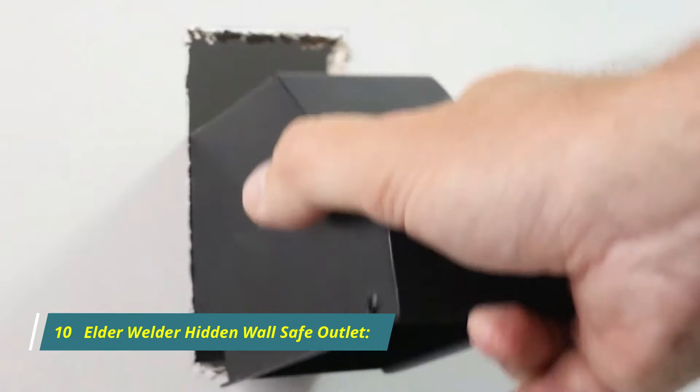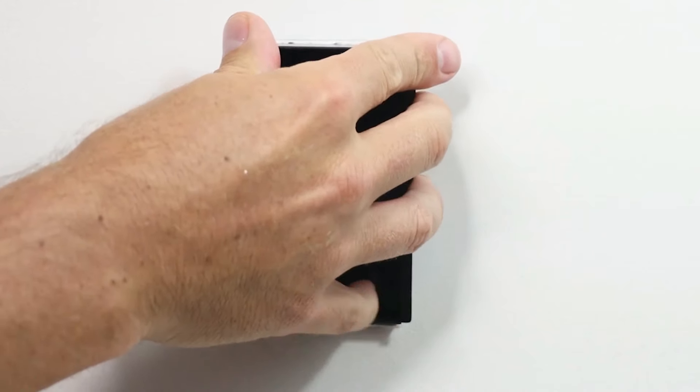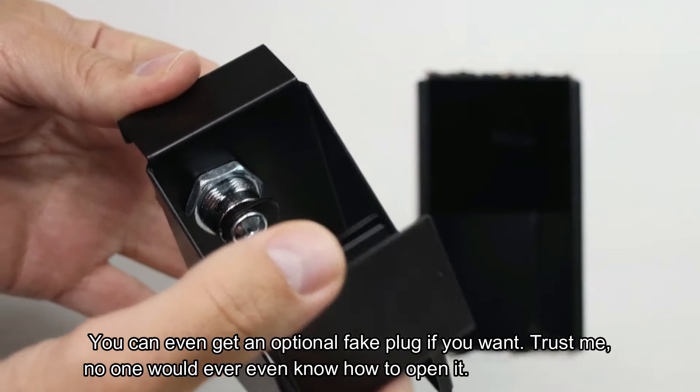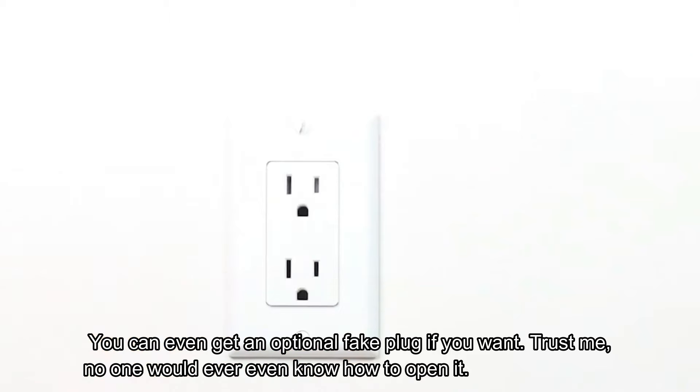Number 10: Elder Welder Hidden Wall Safe Outlet. What's the best way to hide the treasure? It has to be hidden in plain sight. It's a safe that looks like an ordinary outlet — you can even get an optional fake plug if you want. Trust me, no one would ever even know how to open it.